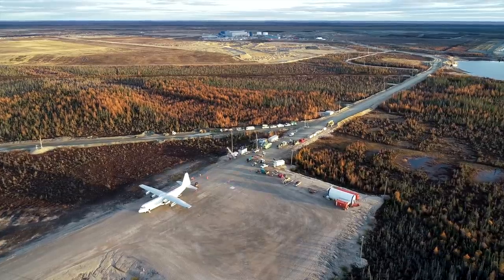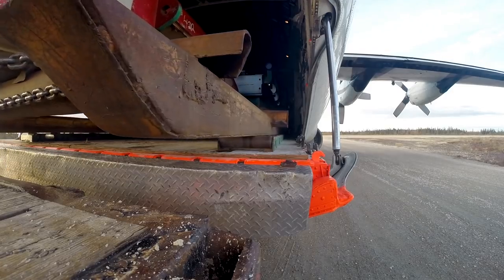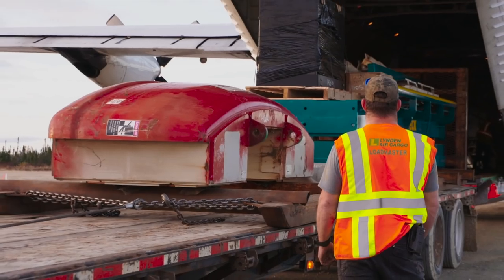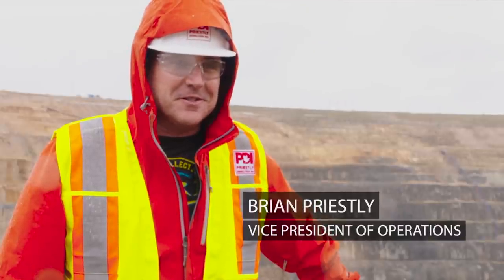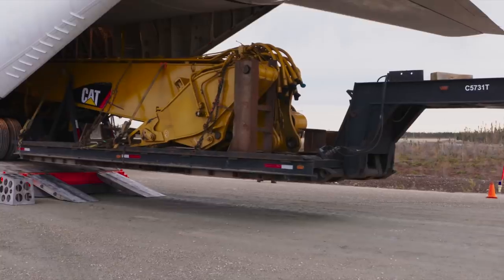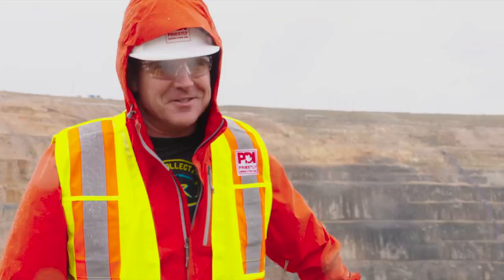The first of the Hercules loads have arrived, and the crew wastes no time getting it unloaded. Taking excavators apart and putting them on a Hercules plane and flying them up to a remote mine site is out of this world. It's unbelievable, and we've got a really good team of people up here. So yeah, once those machines start arriving, it's a new game up here.